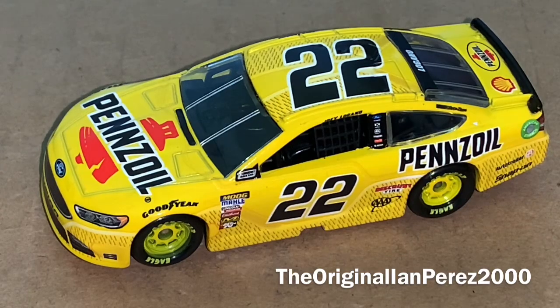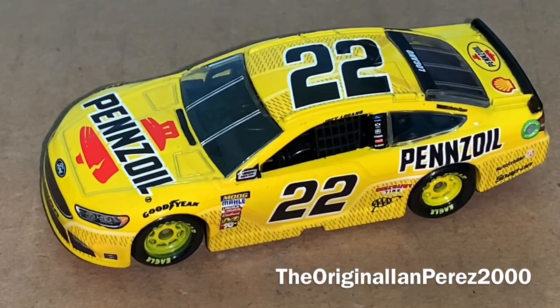That's going to do it for another Diecast Review. I just want to say thank you guys so much for watching. This is the E-N-Press 2000, my original E-N-Press 2000 YouTube channel, signing off. Goodbye, everybody.